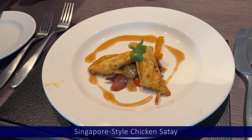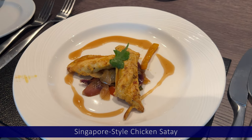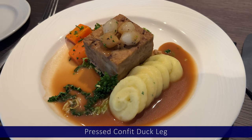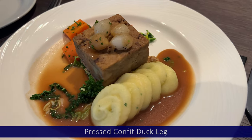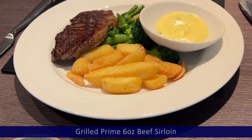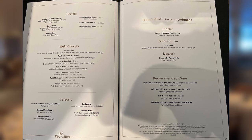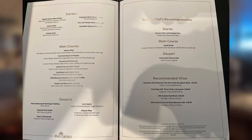Dinner provides better presentation. This Singapore style chicken satay starter was nice, and the pressed confit duck leg main wasn't bad at all. But it can be hit and miss — the sirloin steak was quite tough and the cherry cheesecake didn't taste of cherries at all. Service is generally okay but every so often it can be patchy and you end up waiting for one thing or another. The menu changes every night.